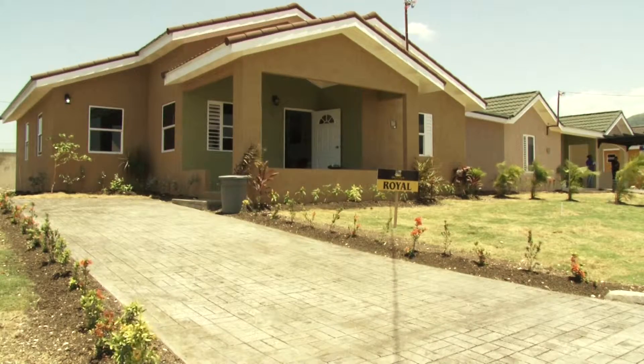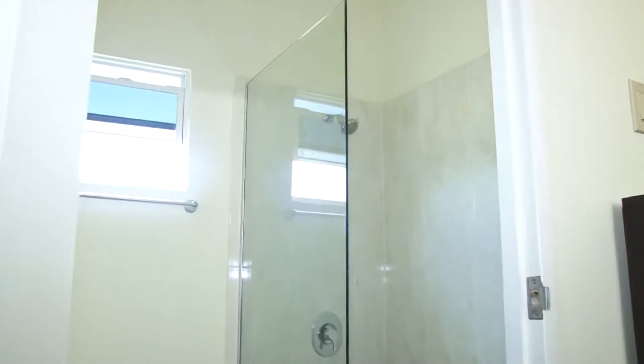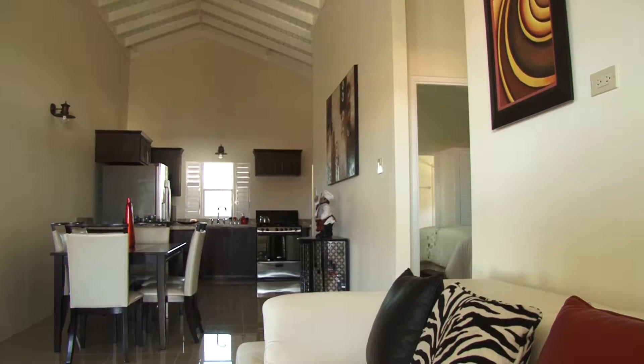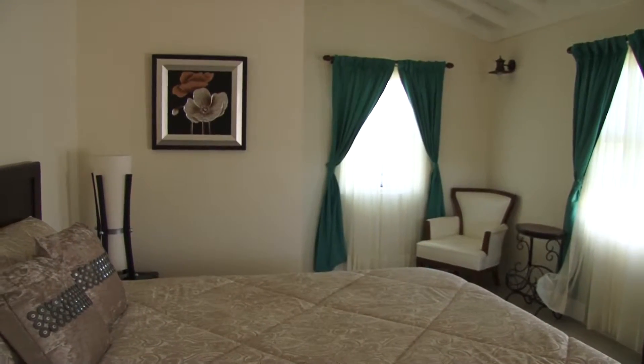We're currently sitting in the Royal — it's our 3-bedroom, 3-bath unit. It is 1,370 square feet and sits on a land size of approximately 5,000 square feet. It consists of high vaulting ceilings, as you can see, porcelain tiles on the floor, solid wood kitchen, and granite countertops in the kitchen and in the bathrooms. The bedrooms are well appointed in size. In the master, there's a walk-in closet and a standing shower in the master bathroom, and 2 tubs in the other bathrooms. All units are piped for AC in the bedrooms and in the living room.